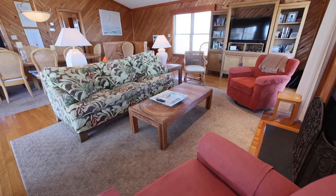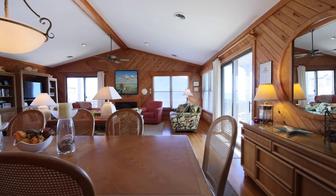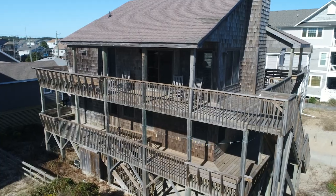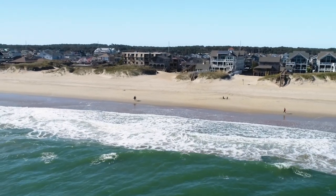This classic Kill Devil Hills sanctuary provides the perfect blend of comfort, convenience, and captivating views. The double layer decks give a fantastic vantage point to unwind while soaking up the sun and listening to the soothing waves.